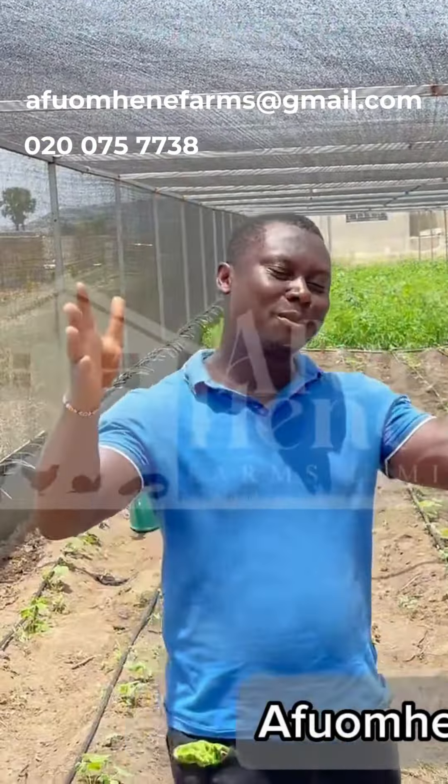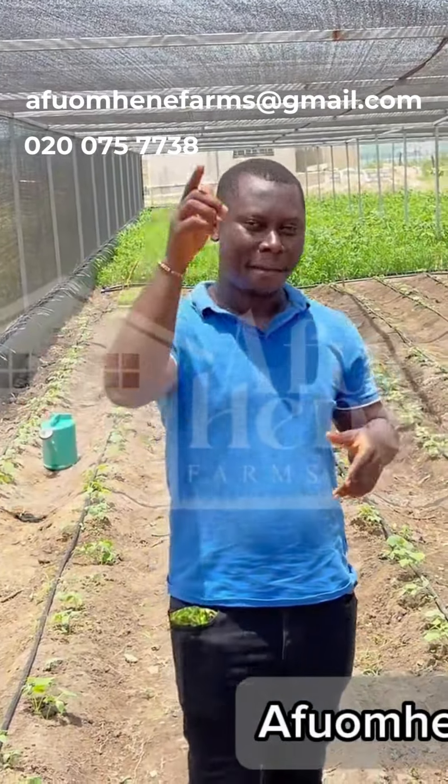Hello guys, welcome to an amazing sunny day here on another farm. Welcome. My name is Afoam Hine.